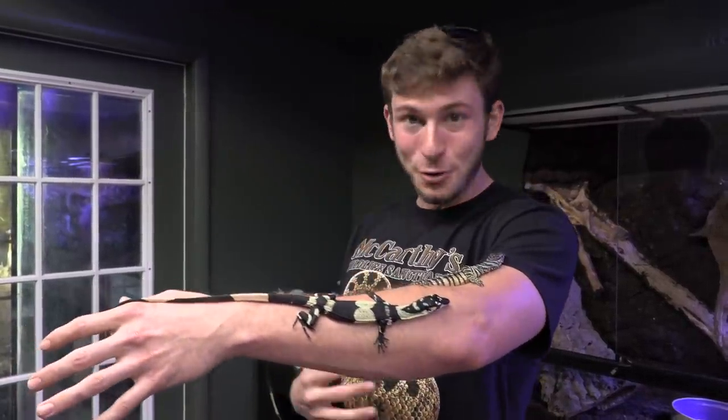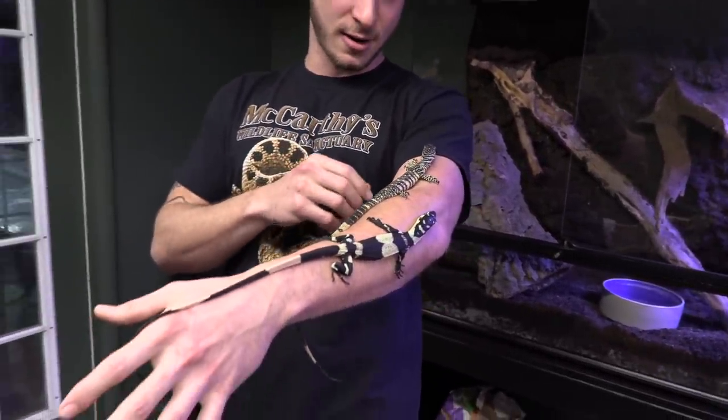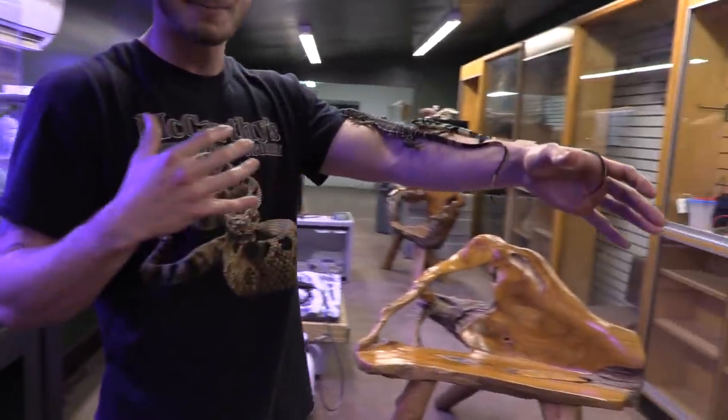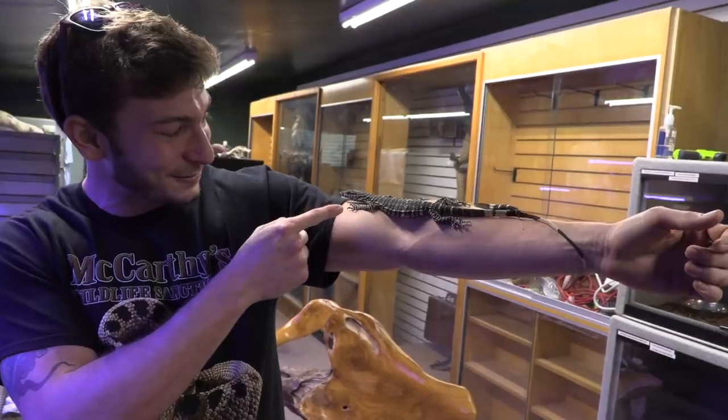I'm super excited. Look how calm they are — they're not freaking out. This is how socialized and habituated they are. I'm really baffled, I'm excited, this is awesome for me. I just can't express how happy I am about these lace monitors. Look how cool they are, look at their faces — they are little velociraptors.